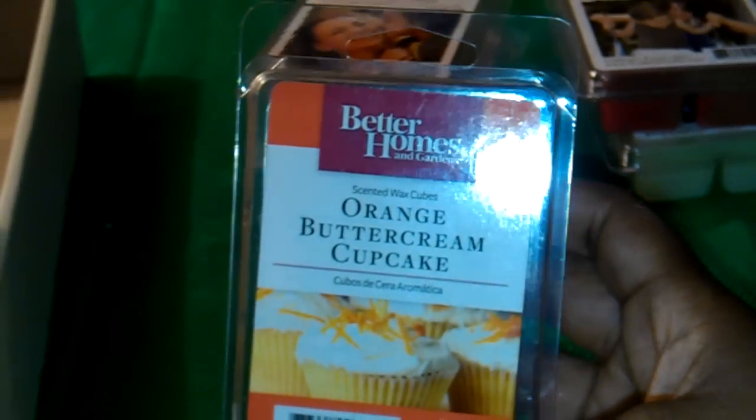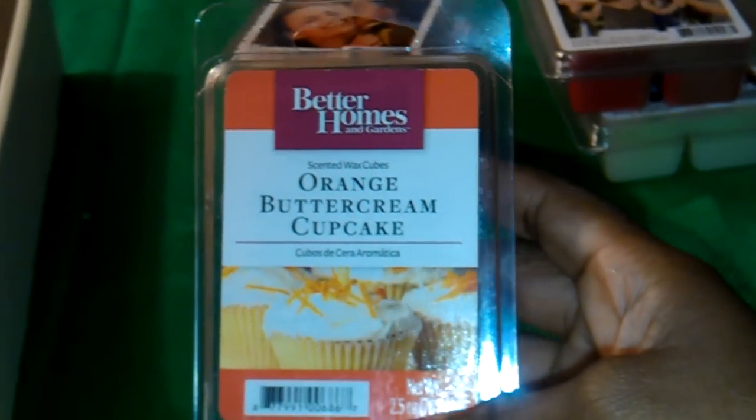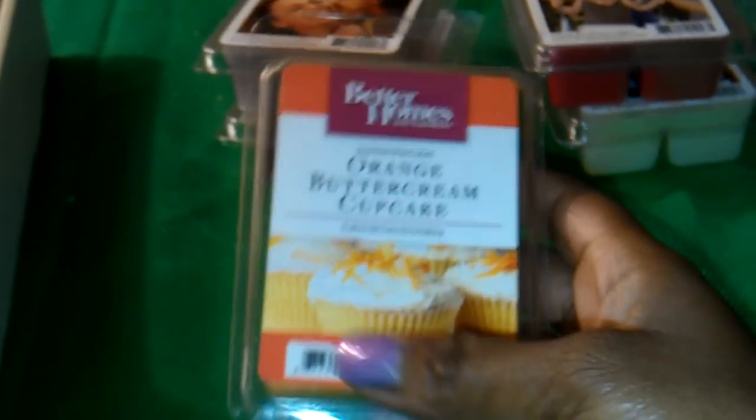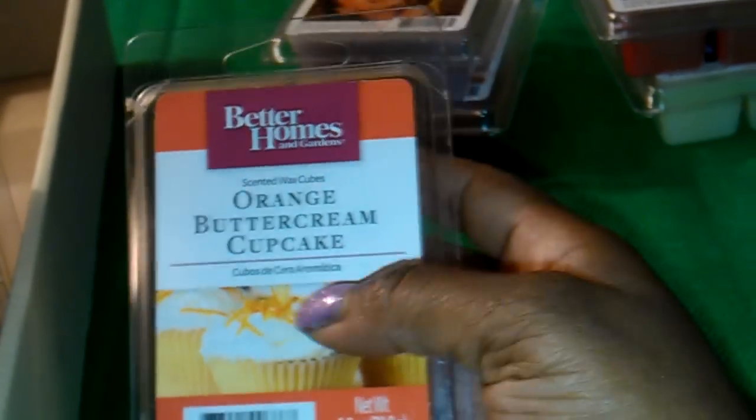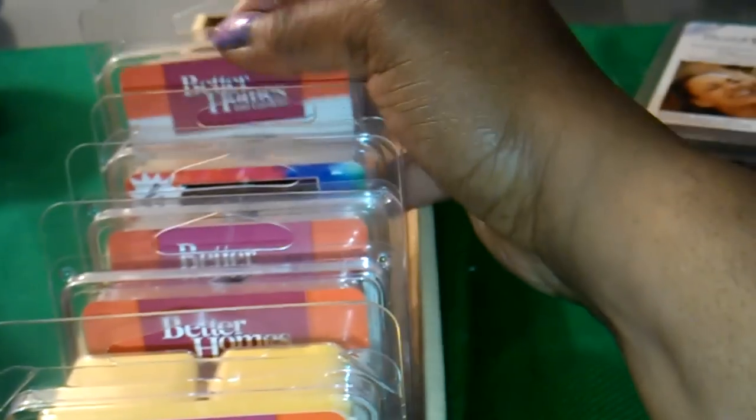Finally, I got the Better Homes and Gardens Orange Buttercream Cupcake. This is my second one. I love the color — it's a really pretty orange, though it's coming up yellow on the camera. I love this and had to get a backup. I was going to get another one yesterday but decided against it.